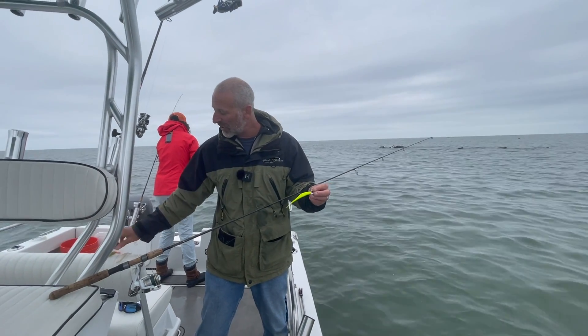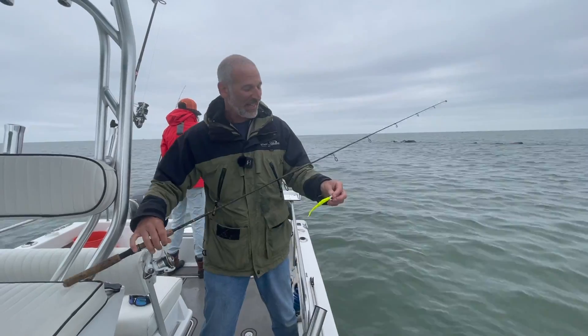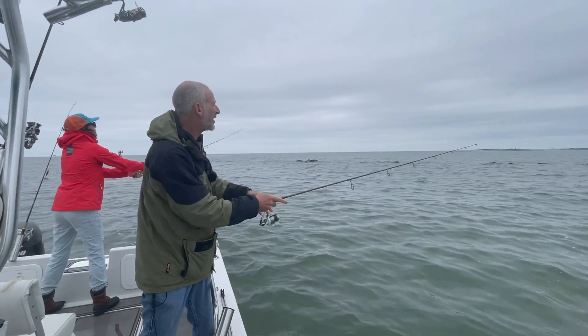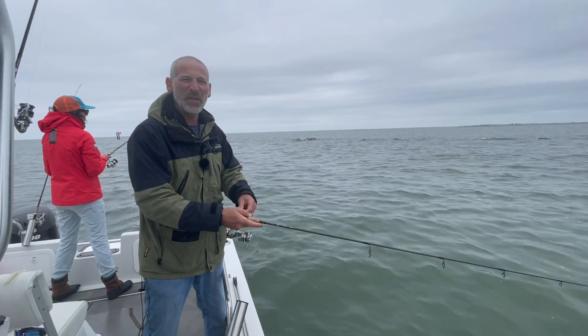These little white paddle tails have been doing great, and the electric chicken has been particularly effective for whatever reason. You just flip these guys out, and sometimes speckled trout like a really erratic retrieve. Other times — and today this has been the case — they want it kind of slow and steady, let it sink a little bit.